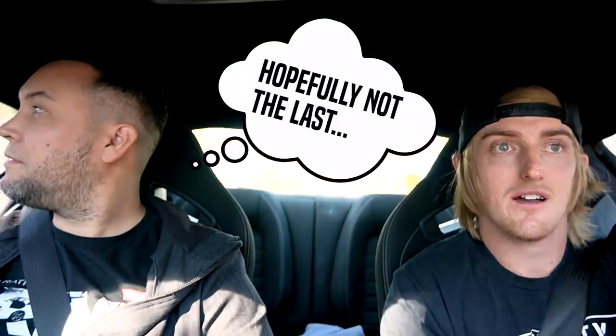So this is actually our first YouTube video that we've done like this, vlog style. Let us know if you guys like it and we'll keep doing it. We wanted to get some more content out there and we're starting it off with a dyno. If you guys have other ideas, other videos you want to see, shout it out in the comments.